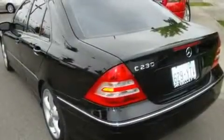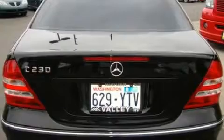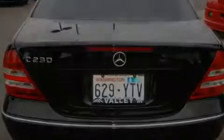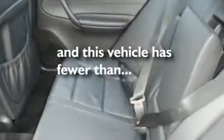Its top features include a sunroof, dual-power seats, cruise control, a CD player, a leather-wrapped steering wheel, alloy wheels, a security system, traction control and stability control systems, and air conditioning with automatic climate control. This vehicle has fewer than 39,000 miles on the odometer.